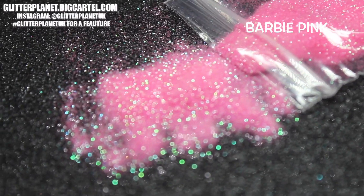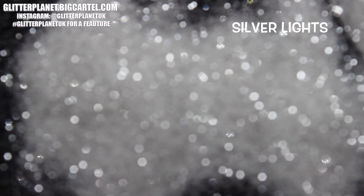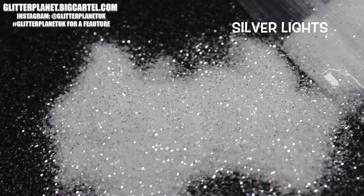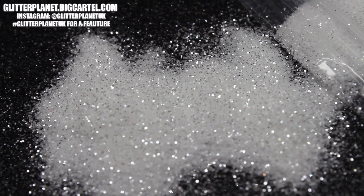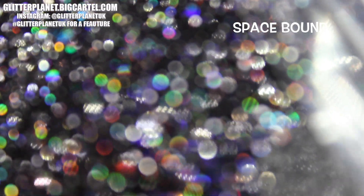Let me know in the comments down below what other nail art bits you want and what kind of glitters you want to see, because I will definitely be taking all of that on board. Me and babe will be sending our little fairies out to collect all of the goodness! I love you so much, you beautiful glitter queens — love you, bye!